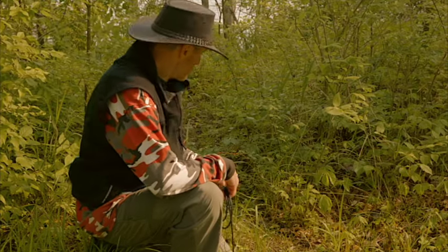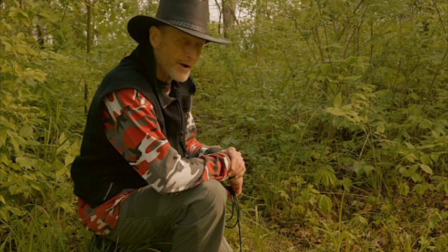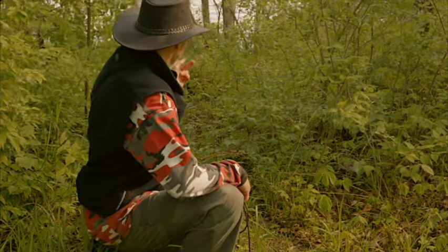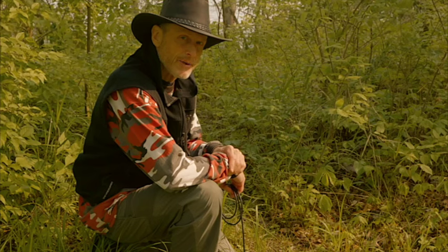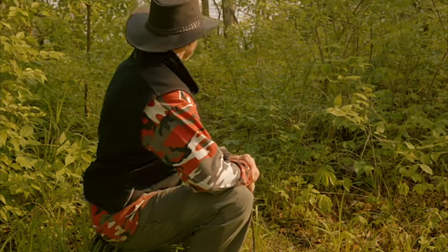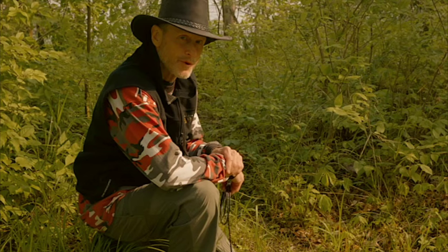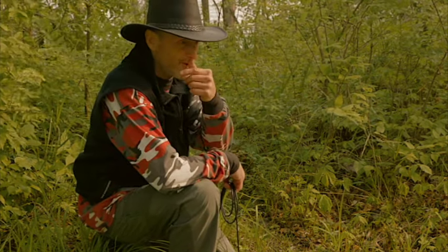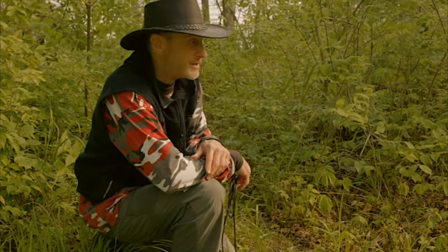Here I find a main trail that deer have been using to get down to some water. It looks kind of steep if you go about 10 feet from here, but don't worry — deer are very agile animals and they can get down in there with ease. This is a main trail, used quite a bit, and over there behind us are more trails they're using to come in here.